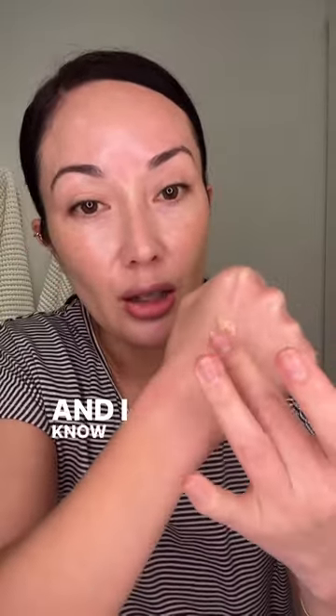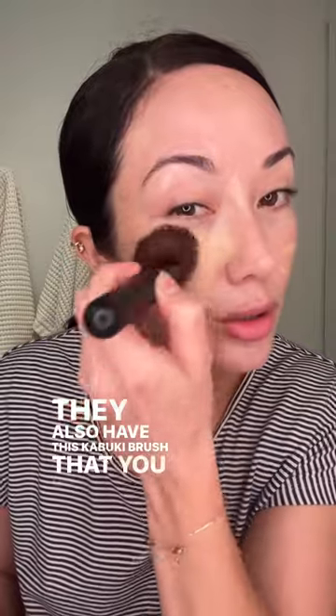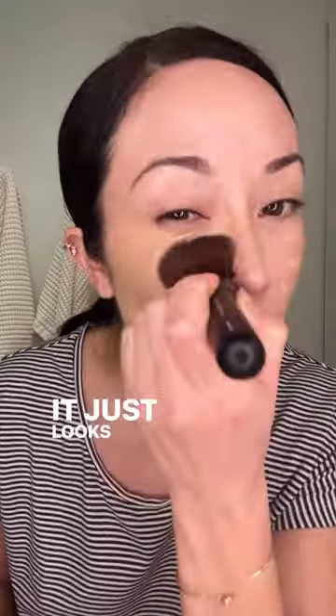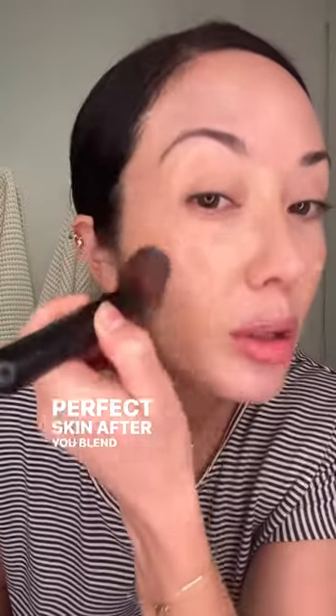It is so pretty. And I know that that doesn't look like it's going to be the right shade for me, but I promise it looks really, really pretty on my skin. It kind of adjusts to it. They have like seven different shades. They also have this kabuki brush that you use to apply it. And I just want to show you the finish of it. It just looks really, really natural. Like you have beautiful, perfect skin after you blend it in.